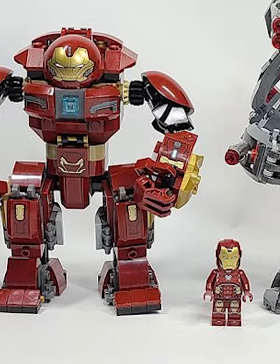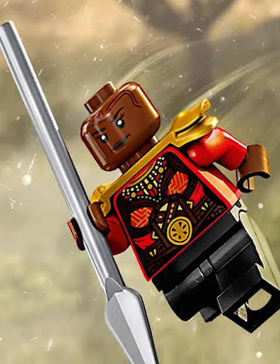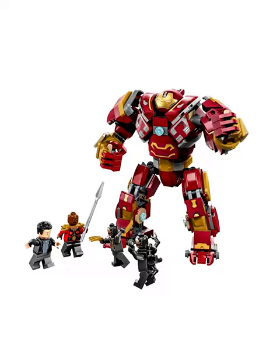First we got the new Hulkbuster. While we've gotten way too many Hulkbusters recently, this is by far the best one. Not only is it a cheap way to get Okoye, but it also has some amazing stickers, and the build is actually accurate to the movie.